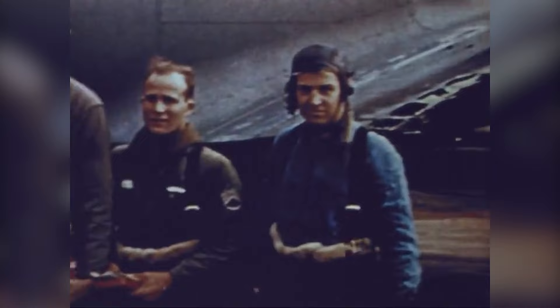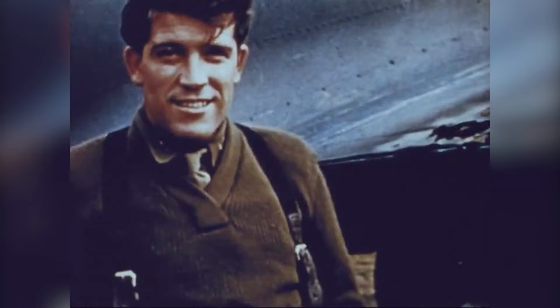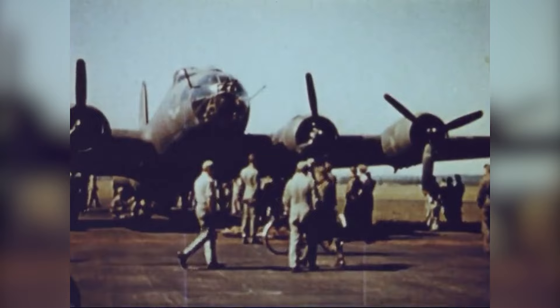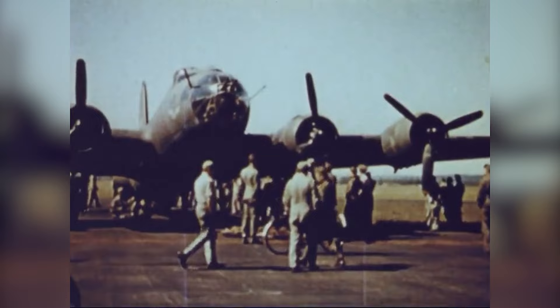Approximately 47,000 airmen from the 8th Air Force were killed in action, accounting for about half of the United States Army Air Force's total casualties in Europe. This figure includes crews from both B-17 and B-24 bombers. The high number of casualties reflects the dangerous nature of daylight precision bombing missions carried out by the B-17s, often without fighter escort in the early years, which exposed them to intense anti-aircraft fire and fighter attacks. Despite the heavy losses, the bravery and sacrifice of B-17 crews contributed significantly to the Allied victory in Europe.